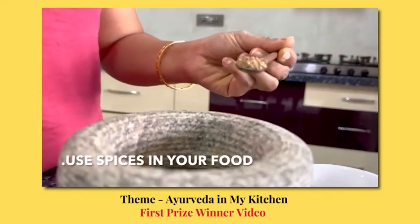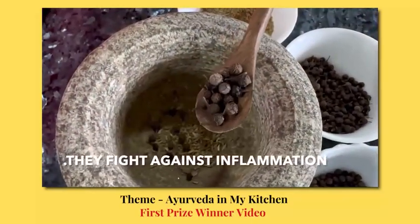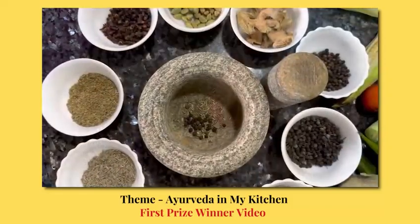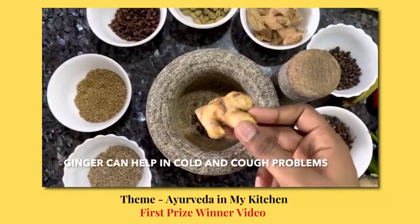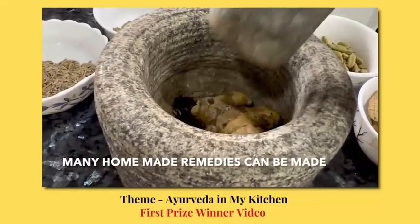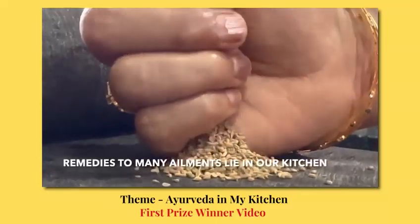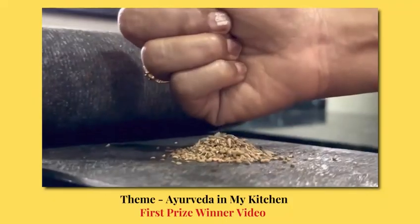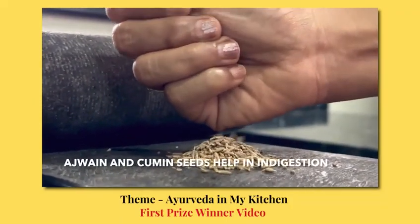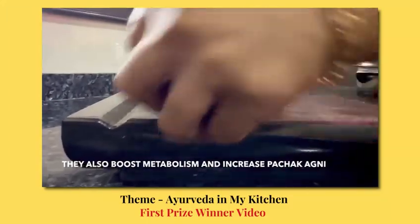The spices present in our kitchen provide an effective solution for many day-to-day disorders and diseases. For example, black pepper and ginger can be used to treat severe cough and cold. They also help in reducing inflammation and pain and are good for digestion. Due to the anti-inflammatory properties of thymol and other essential oils, clove can help to reduce pain associated with toothaches. Zira is a very good source of potassium and iron, which helps in building up your immune system.